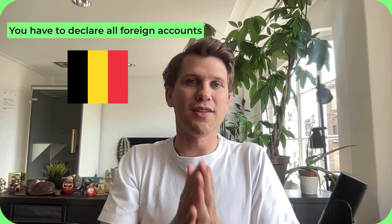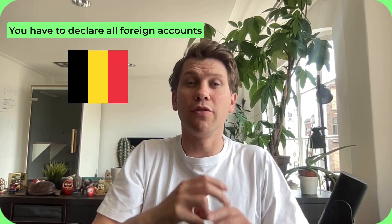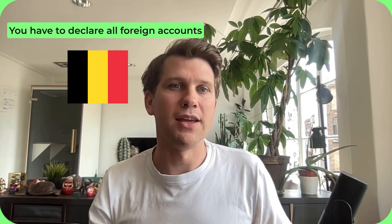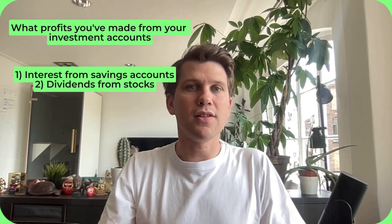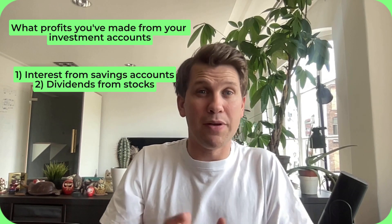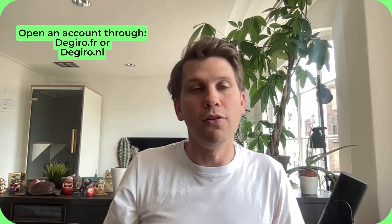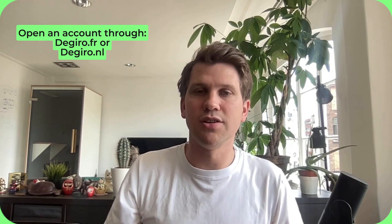The Belgian government requires you to declare all of your foreign accounts — not just bank accounts but also all of your investment accounts. This way the government wants to understand what profits you made from foreign accounts, for example interest on a savings account or dividends from stocks. DeGiro does not offer Belgian accounts; Belgians have to open an account in the Netherlands via DeGiro.nl or in France via DeGiro.fr. On top of that, your account is also partially registered in Germany since DeGiro was acquired by Flatex Bank. This means you have to declare your DeGiro account as a foreign account to the Belgian authorities.